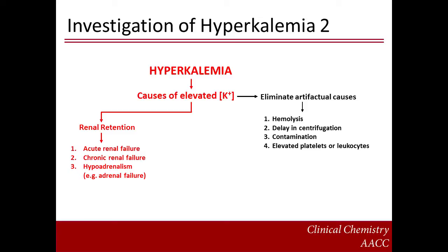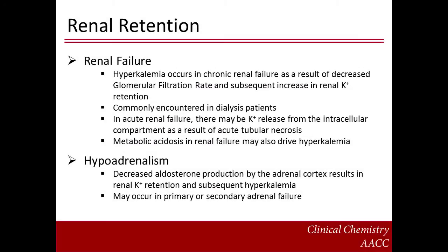Another important cause of hyperkalemia to consider is renal retention of potassium. This can occur due to acute and chronic renal failure or hypoaldosteronism. In chronic renal failure, hyperkalemia occurs as a result of increased renal potassium retention due to decreased glomerular filtration rate. This is commonly encountered in dialysis patients. In acute renal failure, there may be potassium release from the intracellular compartment as a result of acute tubular necrosis. Metabolic acidosis in renal failure may also drive hyperkalemia. In hypoaldosteronism, decreased aldosterone production by the adrenal cortex results in renal potassium retention and subsequent hyperkalemia. This may occur in primary or secondary adrenal failure.